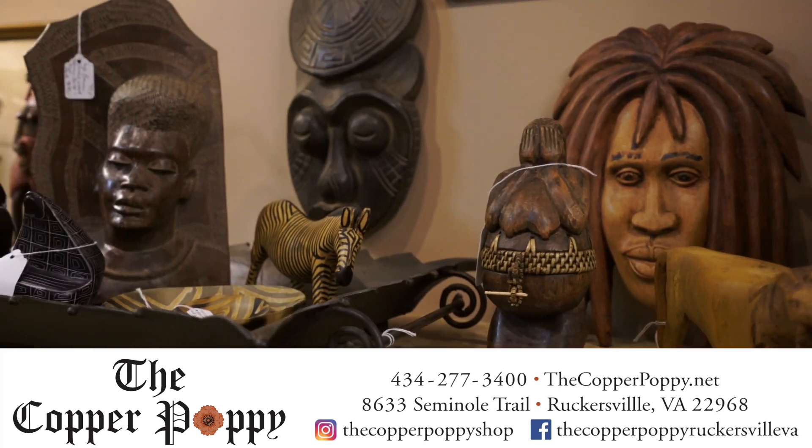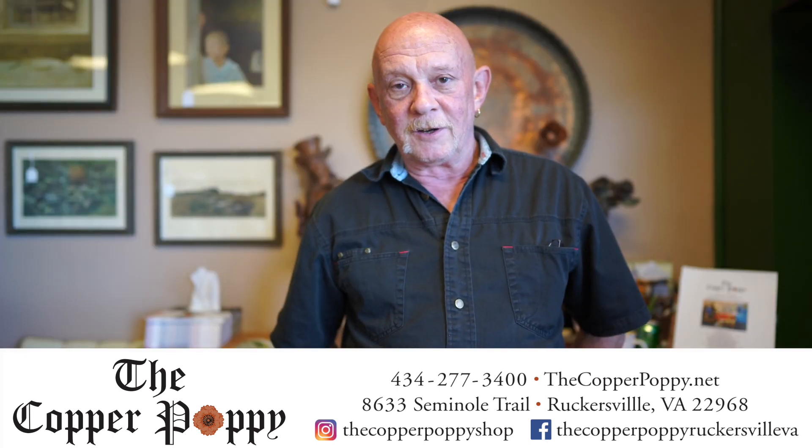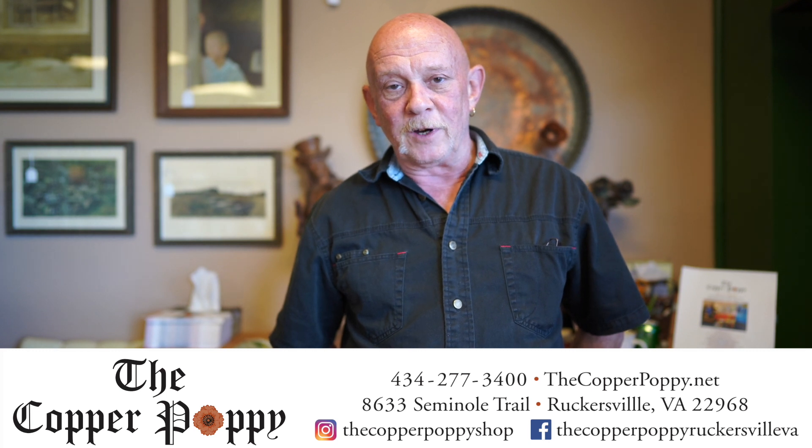Copper Poppy is a unique destination. Come see us. We're antiques and 3,000 square foot of cool stuff.